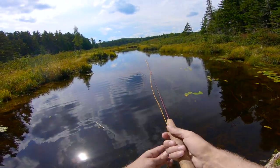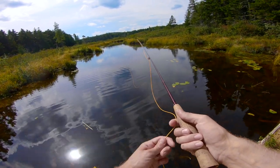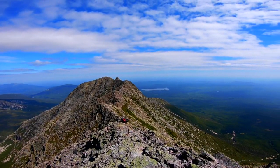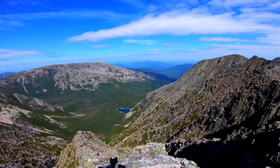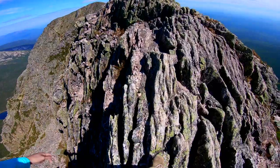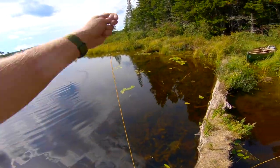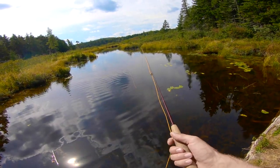I actually hiked Knife's Edge too this time for the first time in my life — what a cool hike. You just have giant cliffs on both sides of you. We were lucky, there was no wind. You wouldn't want to do that if it was too breezy. There were some tricky spots, but overall I'd say pretty much anyone could do it. It wasn't terribly difficult or too scary, but I don't have a fear of heights, so I don't know how to judge that.